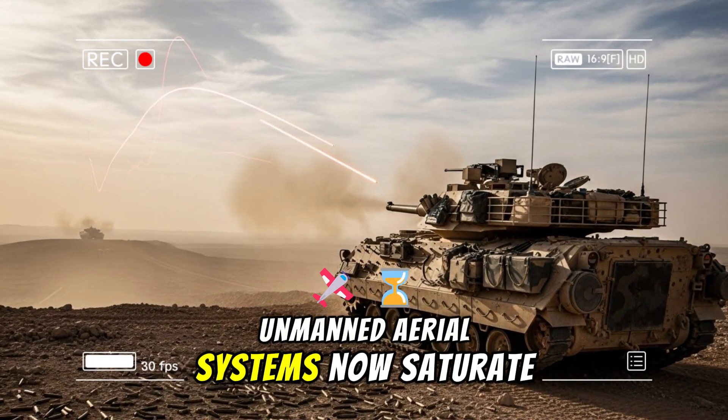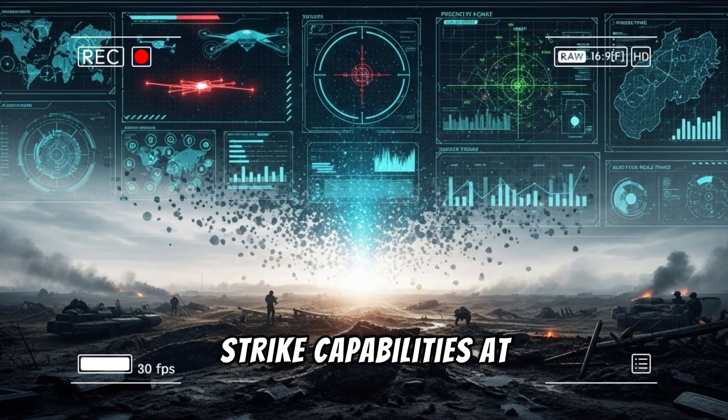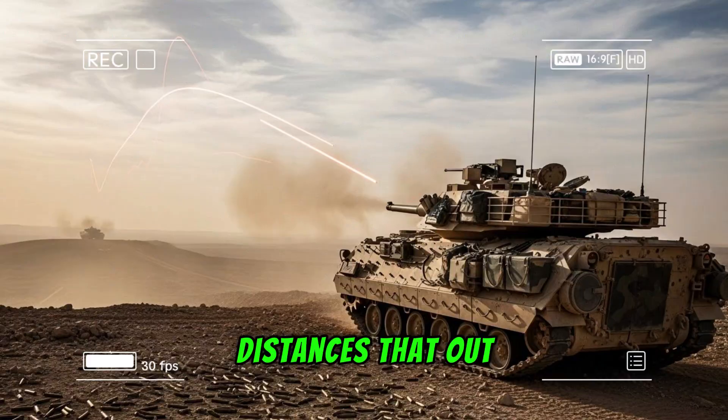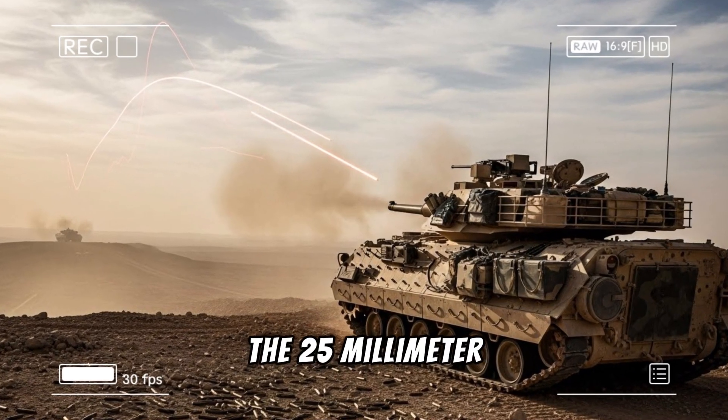Unmanned aerial systems now saturate the skies, providing reconnaissance and strike capabilities at low cost. Anti-tank guided missiles allow enemies to engage from standoff distances that outrange the Bradley's main armament.